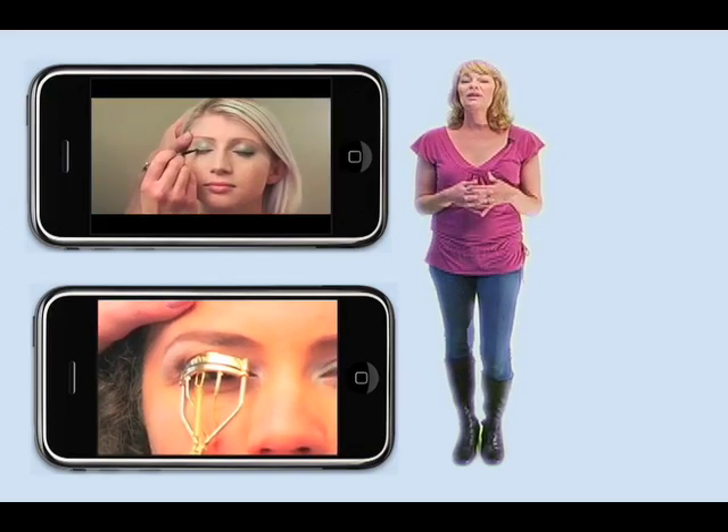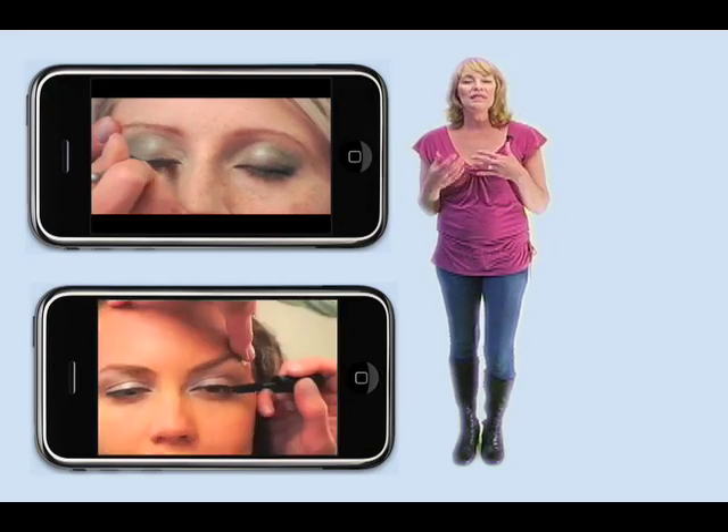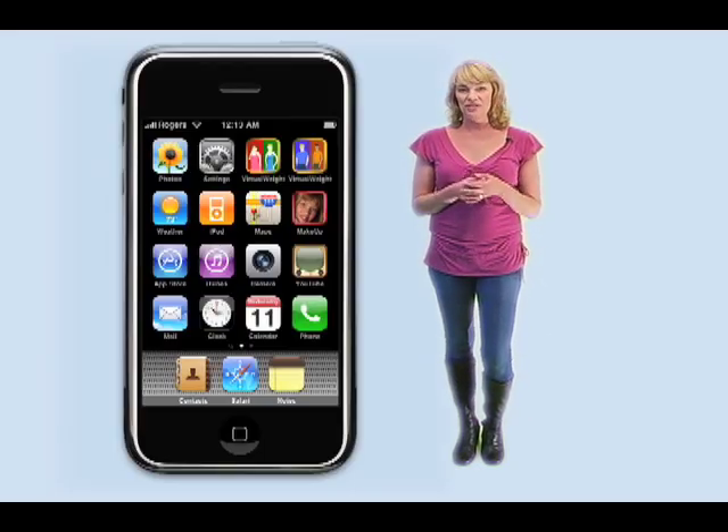One of the cool things about this app is that it does not require a Wi-Fi or internet connection, so there's no pauses or delays with the video and it's a really crystal clear picture.